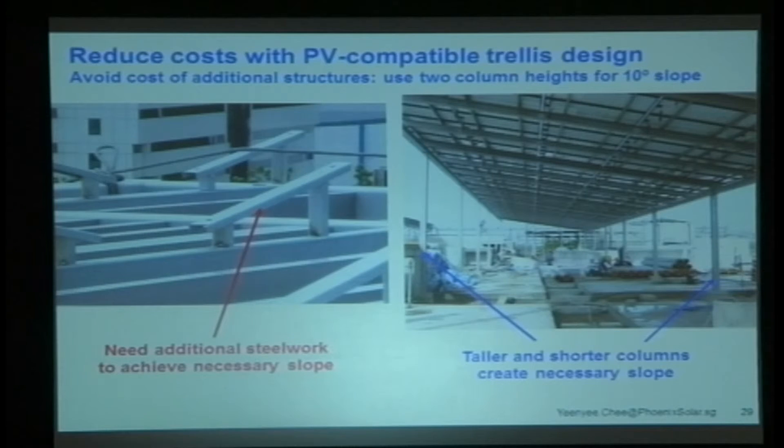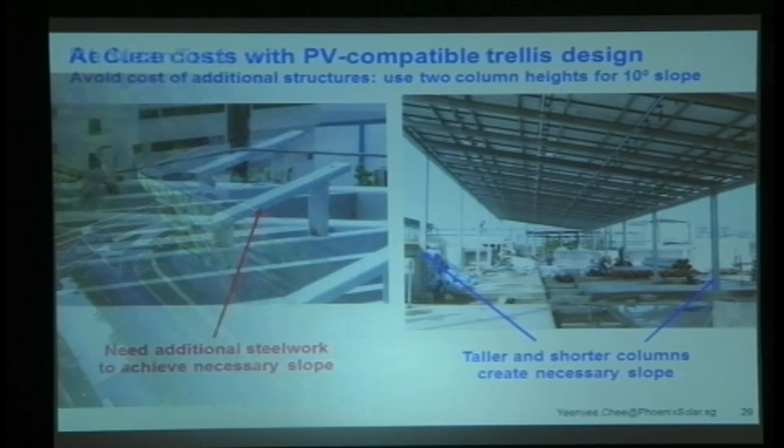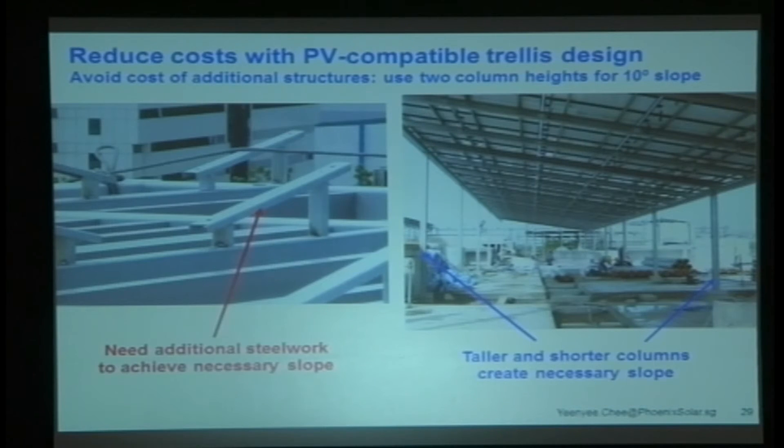When you're putting in a carport or some kind of trellis, if you're going to build it anyway, just ask the civil contractor to raise one column a little bit taller than the other, so you end up with a 10-degree slope. That doesn't cost very much — just that incremental bit of steel. Whereas if you've got a flat cover or trellis, you have to add extra steel, put structures on top, and then mount the modules. It's extra effort, extra engineering, and frankly it just doesn't look very nice.